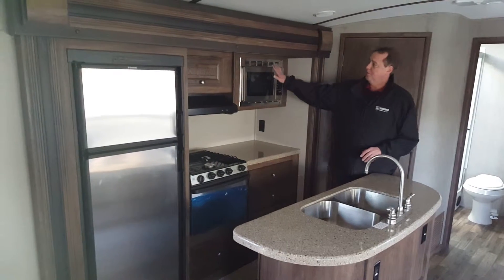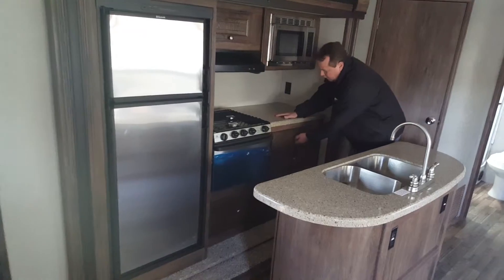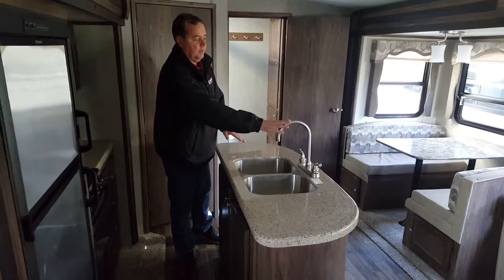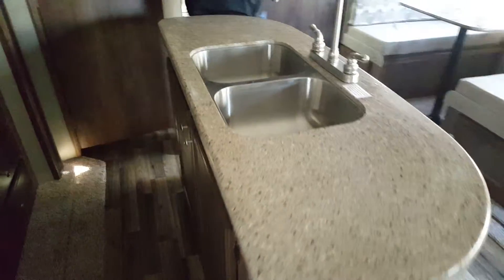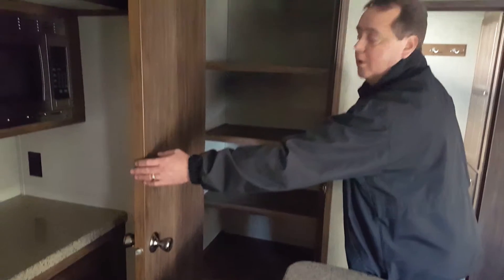Take a look at the kitchen: built-in microwave, cooktop, and a nice big large double-door refrigerator. Lots of drawers. You've got the island with your sink and high faucet, making it nice and easy to do big pots. Lots of storage underneath. And look at the pantry — absolutely perfect for those long trips.